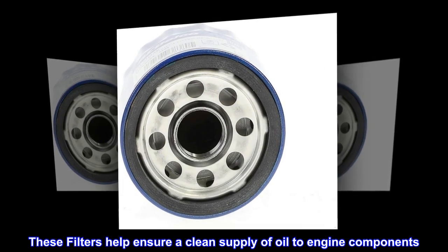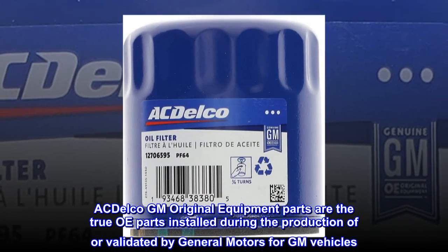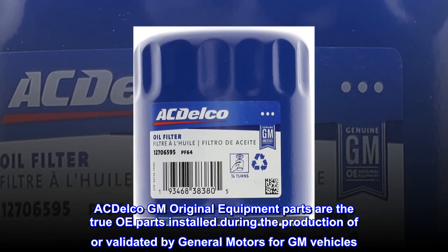ACDelco GM Original Equipment parts are the true OE parts installed during the production of, or validated by, General Motors for GM vehicles.